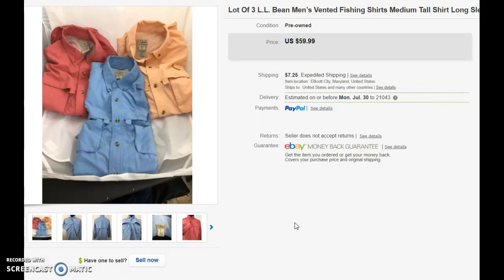I have a rule: when I go sourcing, I try to list that same day. Because no matter how good of a deal you have, unless you list it, you're not selling it. Thanks again for watching — I appreciate it.